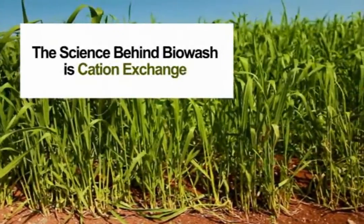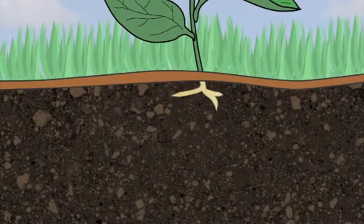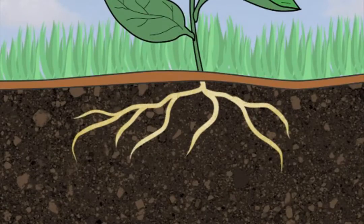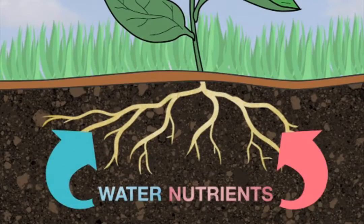The science behind Biowash is cation exchange. It begins with electromagnetic action in the roots. When a seed germinates, it produces an embryonic root that grows into the soil. As the root grows, it produces hair and lateral roots. Within the root, the inner cells absorb water and nutrients from the root to the shoot and from the shoot to the root.